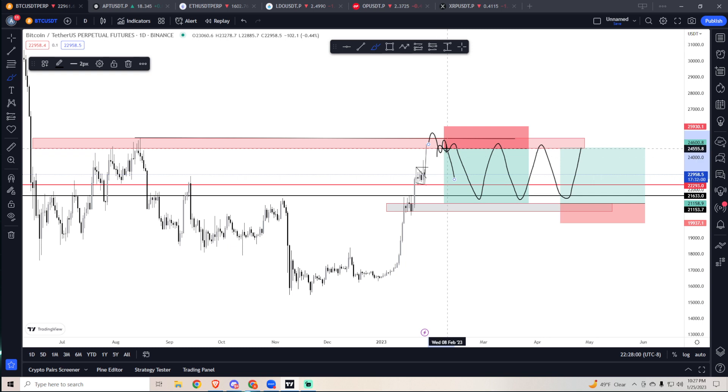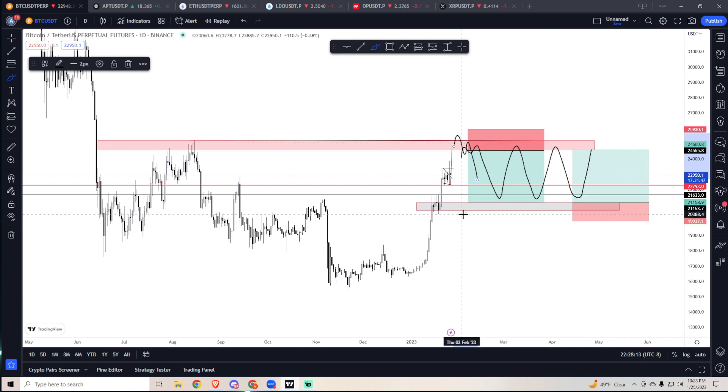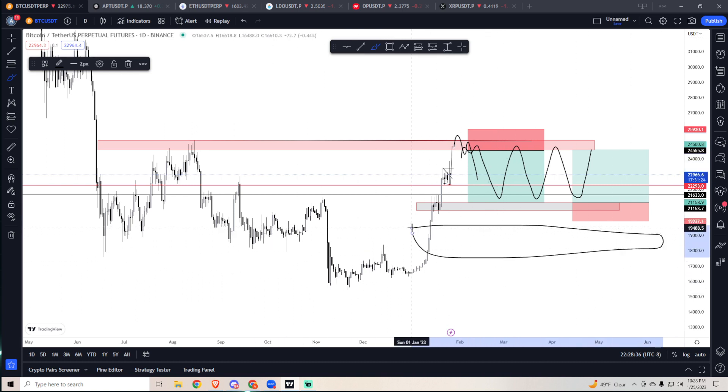Just play that range until it breaks. If we take these highs and consolidate under resistance and flip it, I'll cut the short and wait for a rejection. Down here I'm expecting a bounce, but if we go to 19.7k that's a major spot buy for me. Sub-20k is a big buy — 20k was previous all-time high and I expect it to hold. We already bought down here if you're in the Discord. That's the Bitcoin plan.